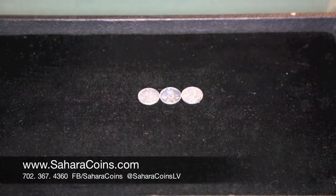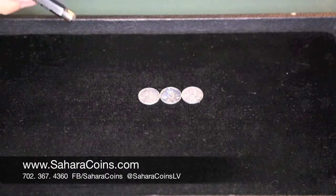Steel cent fun fact: the steel cent is the only regular-issue U.S. coin that can be picked up with a magnet. The steel cent is also the only U.S. coin minted for circulation that does not contain copper.